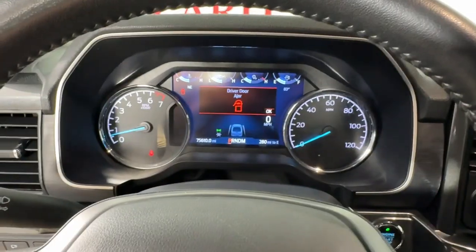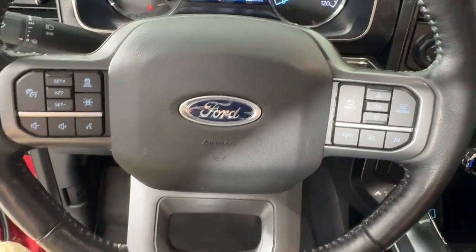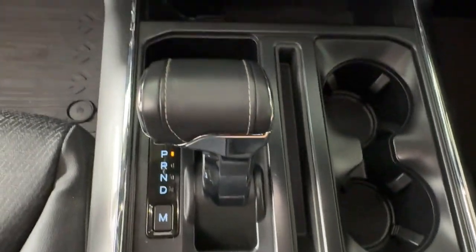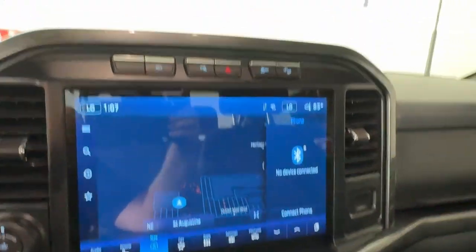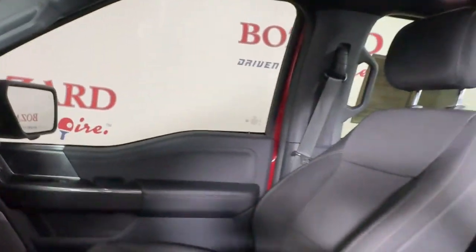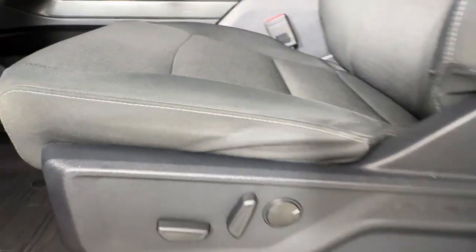These are just some of the great options this vehicle comes with: 360-degree view car camera, keyless entry, navigation system, satellite radio, backup camera, chrome wheels, heated mirrors, 4x4, adaptive cruise control, and a premium sound system.